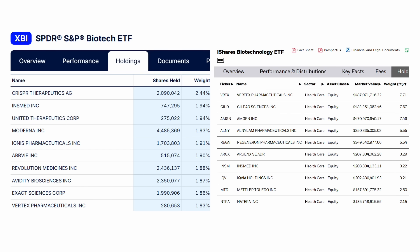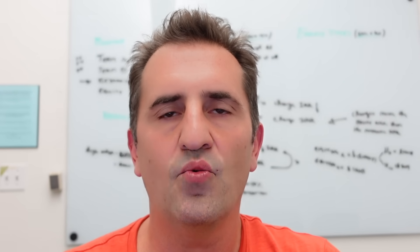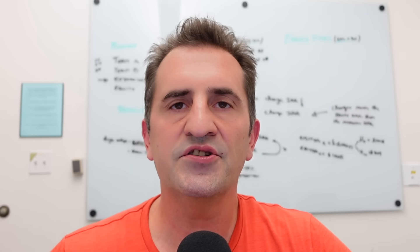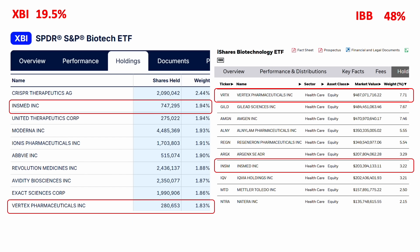Let's look at those top two names closer: XBI and IBB. The first thing you'll notice is the very different weighting of top 10 constituents. For XBI, the top 10 are less than 20% of the total ETF weighting. For IBB, they're nearly half. Also notable is how dramatically different the constituents of these ETFs are — the only two names in common are Vertex and InsMed, and they have dramatically different weightings between the two.